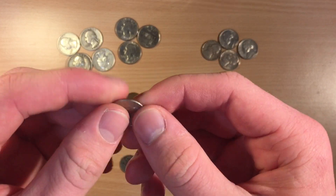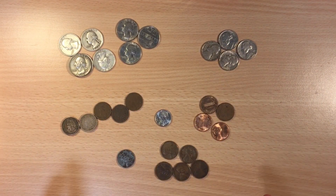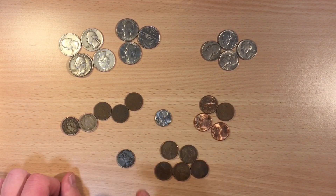We've got one dime which is just clad — nothing special about that at all. But the real reason why I bought this particular lot is because I saw these five Indian head pennies.